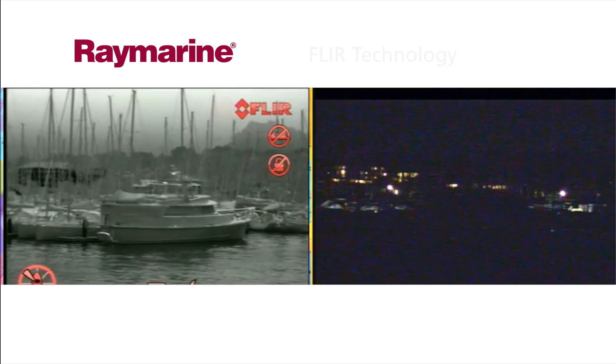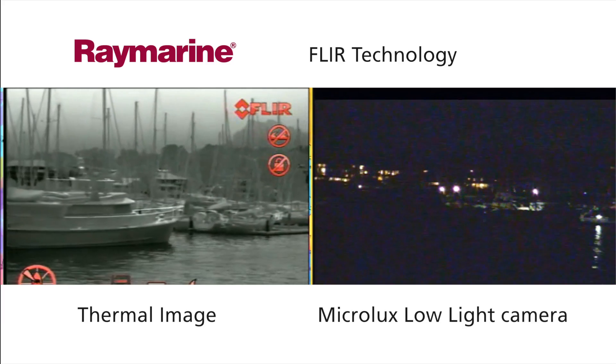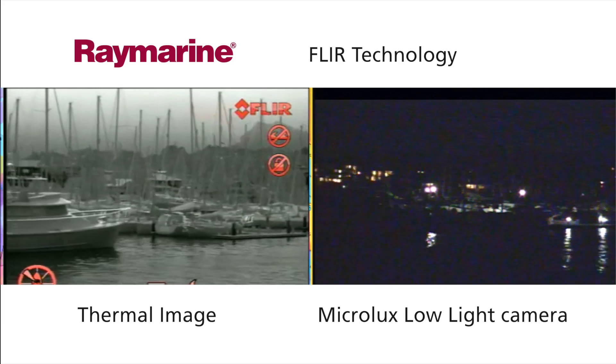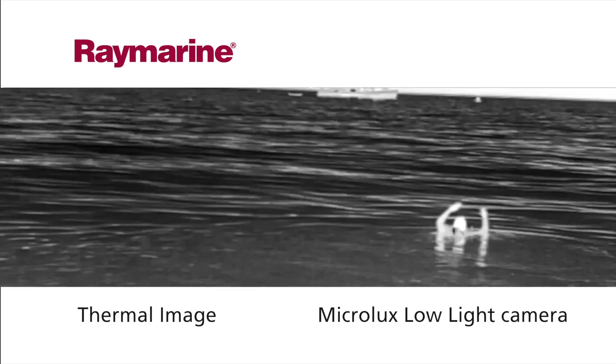All use the same proven FLIR thermal imaging technology that makes pictures from heat, not light, helping you to see landmarks, obstructions, and other vessels clearly in all light conditions. Thermal cameras can also be a vital way to help you find people in the water faster than any other night vision aid.